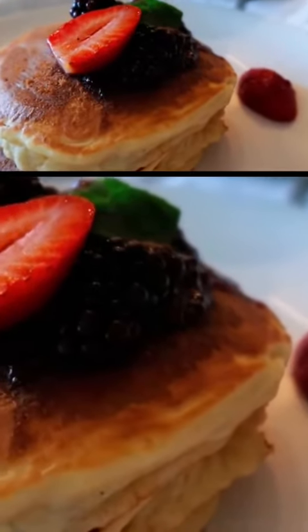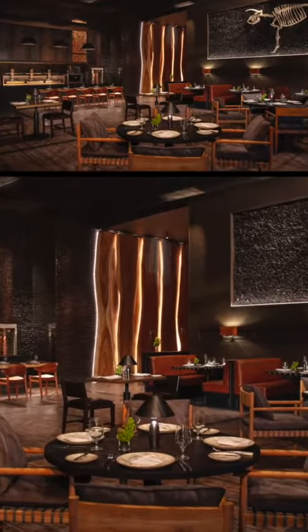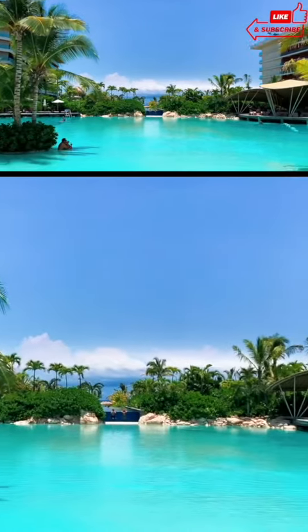The resort also boasts a variety of restaurants where you can enjoy the best of Mexican and international cuisine, as well as bars, swimming pools, and many other activities to enjoy during your stay.